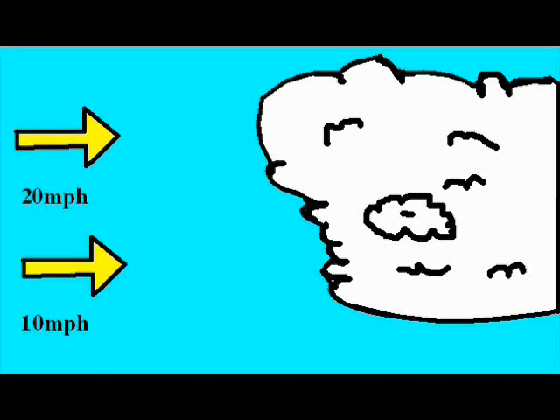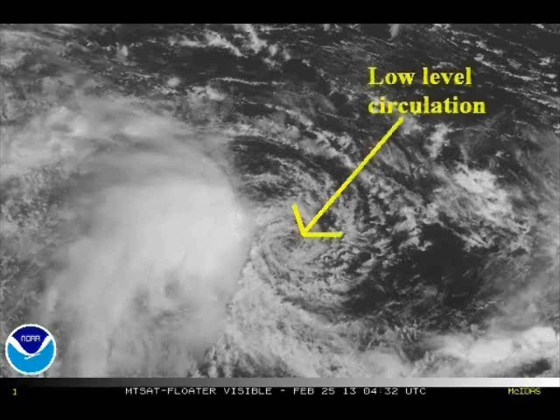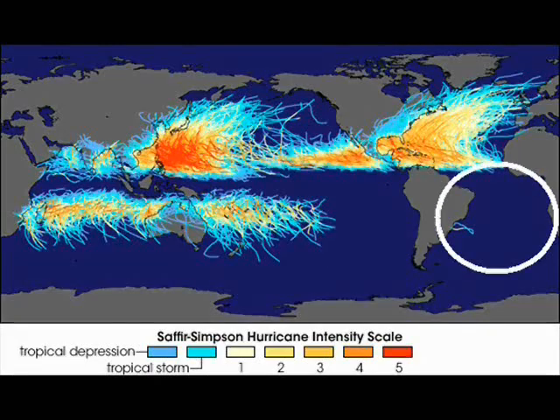If the difference is not very much it doesn't really matter, but if the difference is significant it can literally tear the storm apart. Here is a young storm undergoing incredible wind shear — you can see the low-level circulation is clearly separated from all the thunderstorm activity. Needless to say, this storm didn't last very long. This is why you won't find very many storms in the south-eastern Pacific or the south Atlantic.